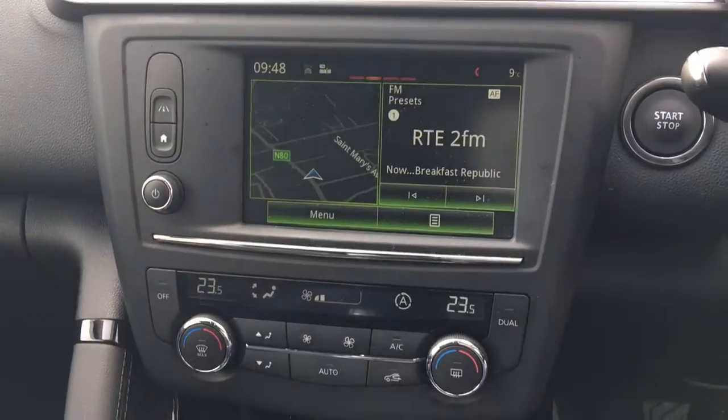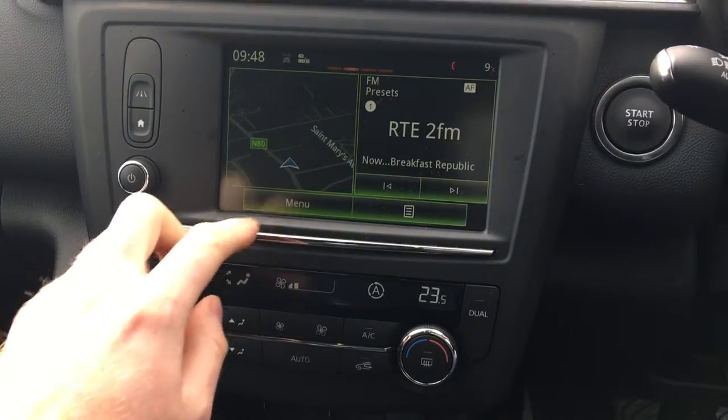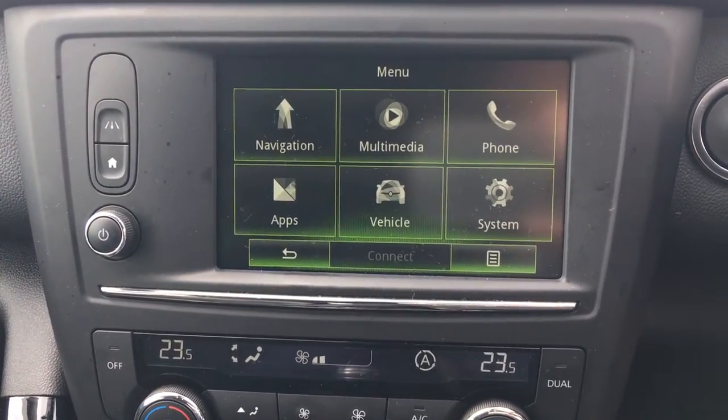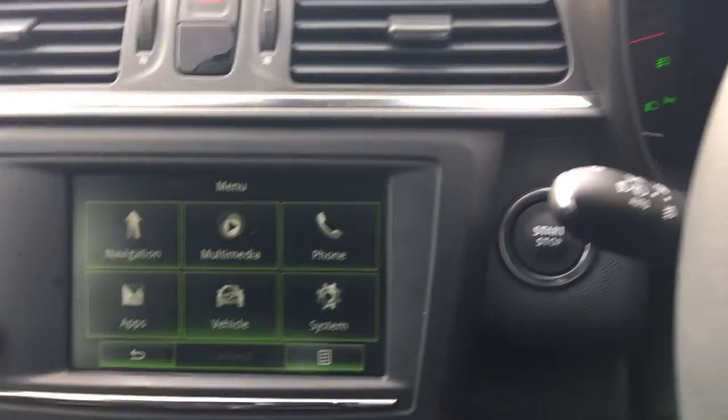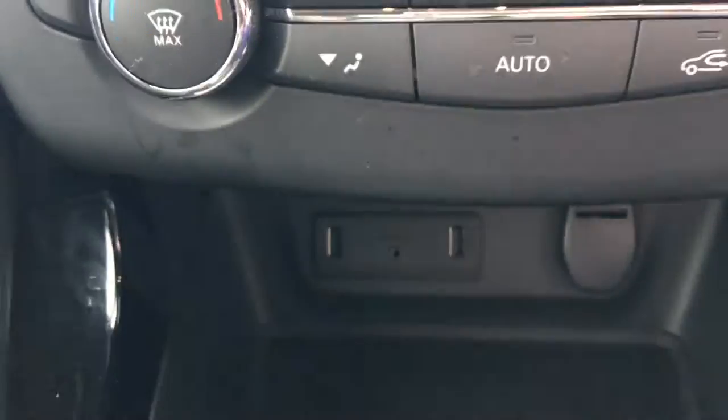So this is with the S-Nav as Sat-Nav, the Media Nav System. As you can see you have navigation, multimedia, phone, and this will actually play videos or movies if you have them on a USB. There are two USB ports down here.